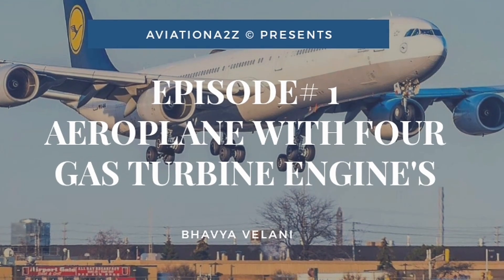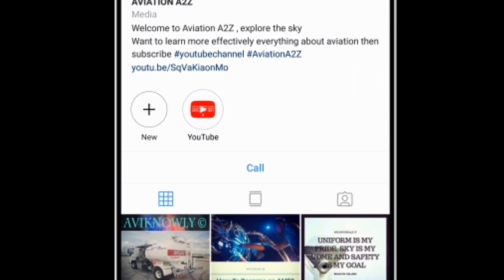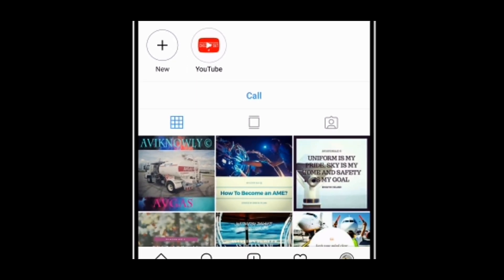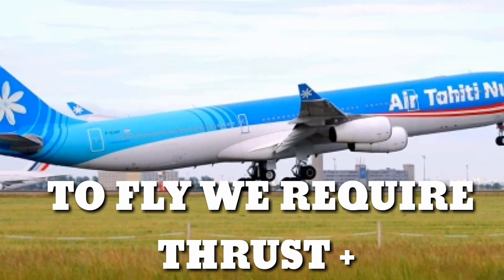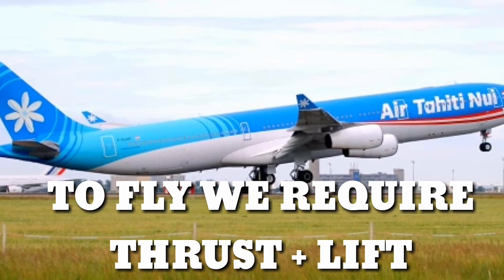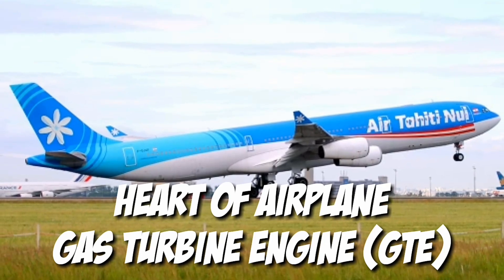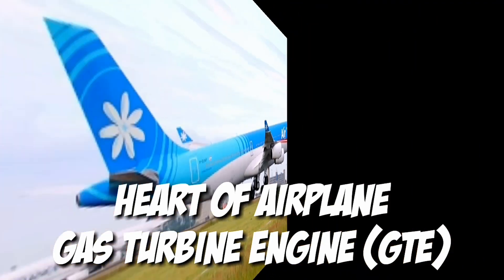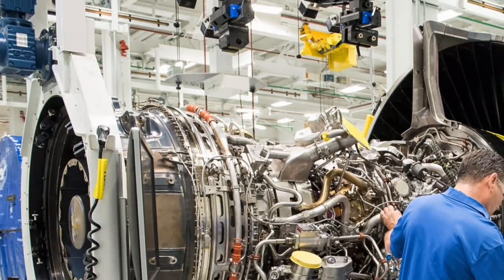For a summary of this video, follow us on Instagram at Aviation A2Z. We all know that for an aircraft to fly it requires lift and thrust. Lift is provided by wings or rotor blades and thrust is provided by engines. The gas turbine engine is the heart of today's modern aircraft, and out of all gas turbine engines, the turbofan is the most economical.